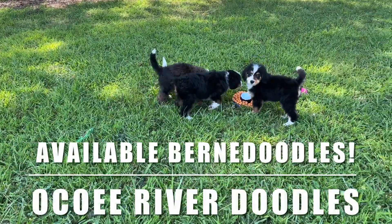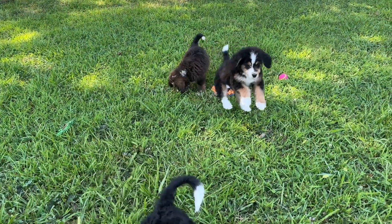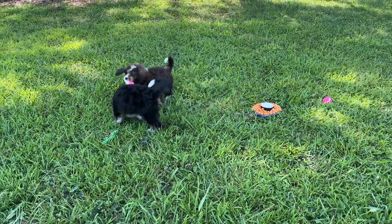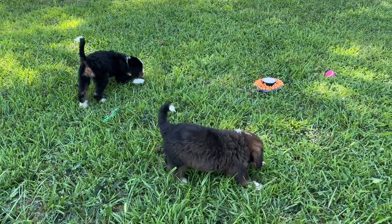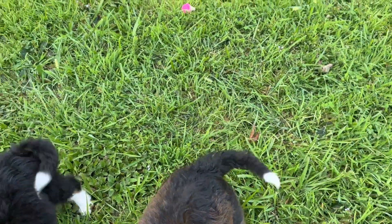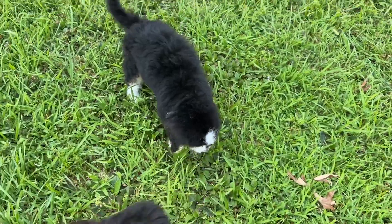Happy Monday! We have three of Maple, Syrup, and Kimber's F1 Bernedoodle puppies who are still available. So we're going to watch these puppies play. If you're interested in one of these babies, you can email us at okoyruverdoodles@gmail.com and we'll schedule a phone call, answer questions, and talk to you about these puppies.